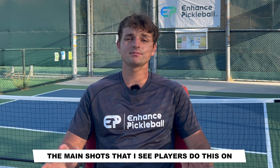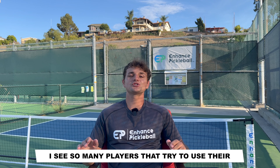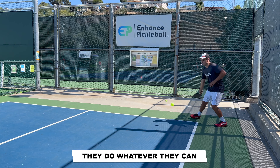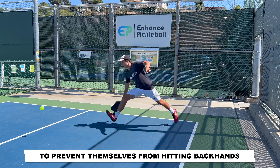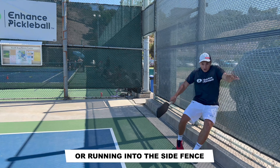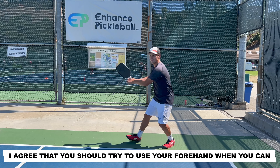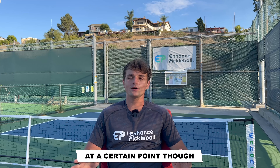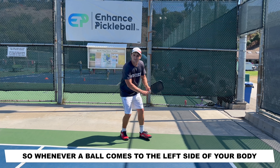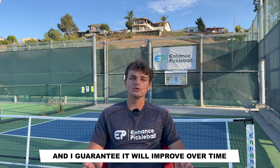The main shots that I see players do this on are their backhands and their volleys. Looking at the backhand, I see so many players that try to use their forehand on every shot when they're at the back of the court. They do whatever they can to prevent themselves from hitting backhands, even if it means leaving the entire court open or running into the side fence. If the ball ever comes directly at you, I agree that you should try to use your forehand when you can. At a certain point though, you're going to have to hit your backhand. So whenever a ball comes to the left side of your body, you should force yourself to use your backhand, and I guarantee it will improve over time.